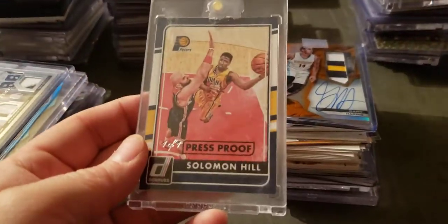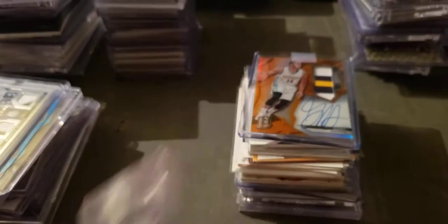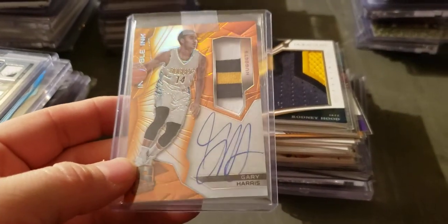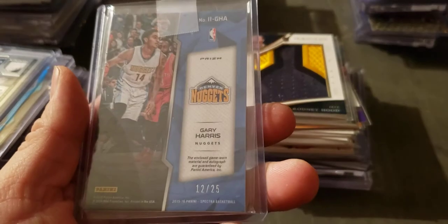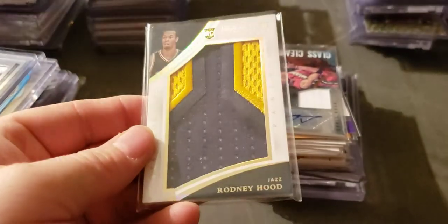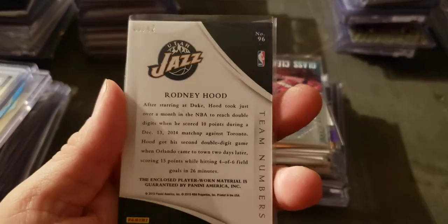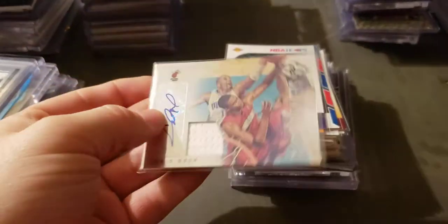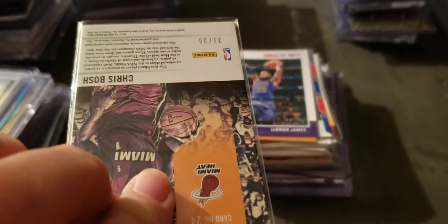D. Wade patch to 15. Solomon Hill press proof, 101. Gary Harris Spectra patch auto on-card orange refractor to 25. Rodney Hood rookie Immaculate patch, numbered to 42. Chris Bosh auto jersey Leaf Limited, numbered to 25.